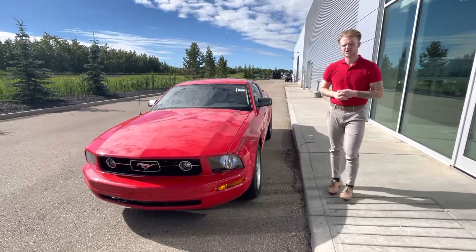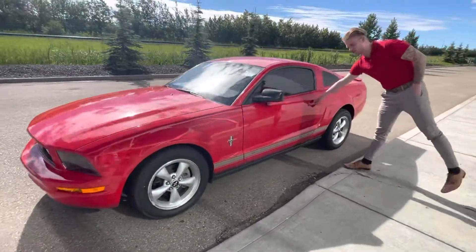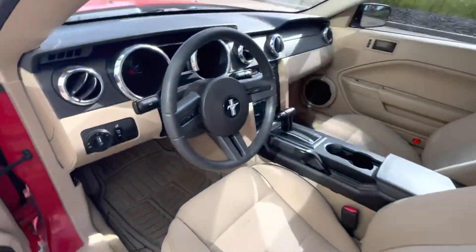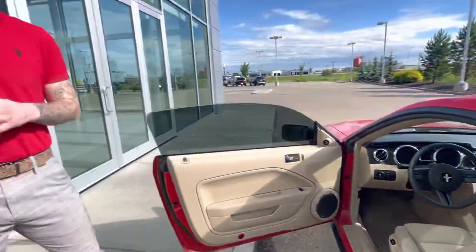You have your nice shatterproof headlights up at the front there, and basically brand new all-season tires as well. Jumping onto the interior, you're going to have this gorgeous cloth seating — it's not going to have any major rips or scratches. It's also going to be powered seating, which is nice. You're going to have your AM/FM radio and your cruise control too.